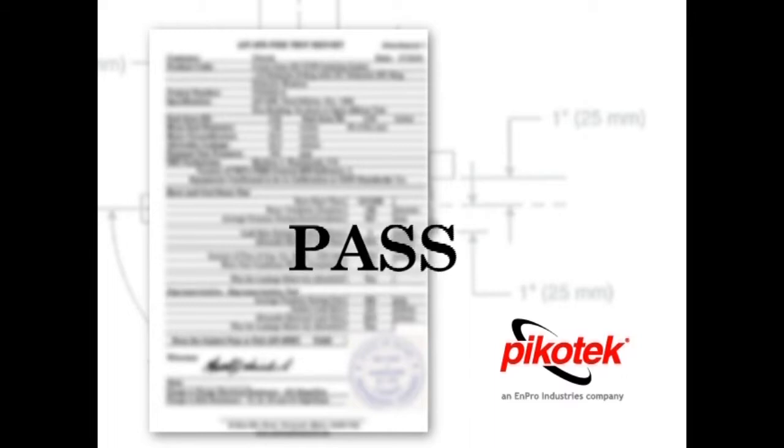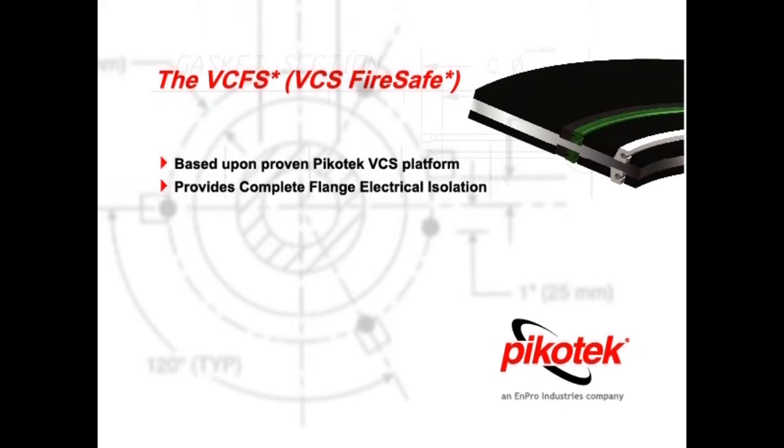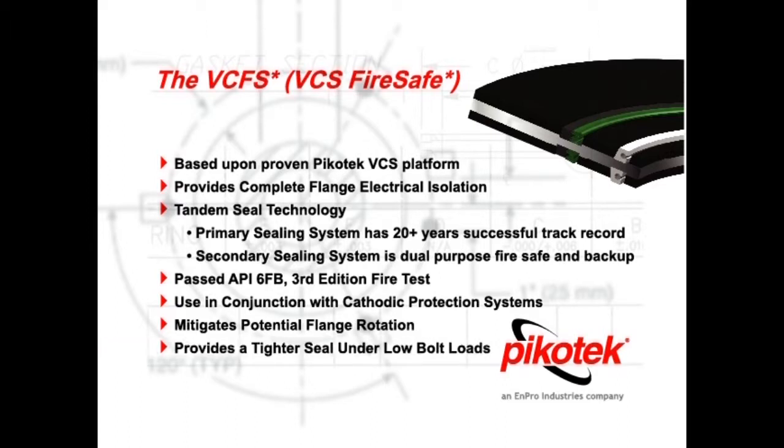In summary, the VCFS gasket is a high-pressure, high-reliability, electrically isolating gasket based upon the proven Picotech VCS platform. It provides complete flange electrical isolation, has tandem seal technology where the primary seal system has a 20-plus years successful track record. The secondary seal system is for fire-safe applications and as a backup seal. It passed the API 6FB third edition fire test, is used in conjunction with cathodic protection systems, mitigates potential flange rotation by reducing flange stress, and provides a tighter seal under low bolt loads.